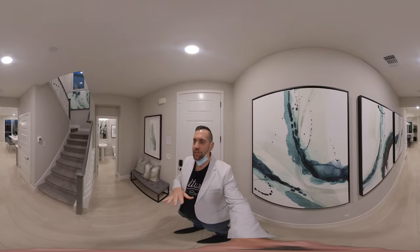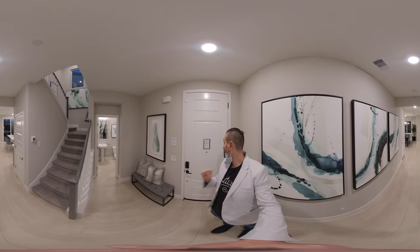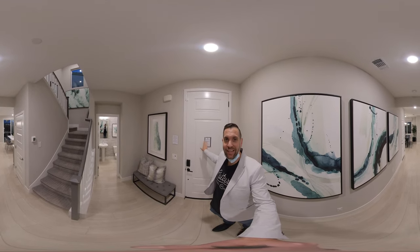Hello, this is Brandon Lee on Better Homes and Gardens. I am here at Timber Cove at Sierra Pine, Residence 1, 1895 square feet, 3 bedroom, 2 bath.